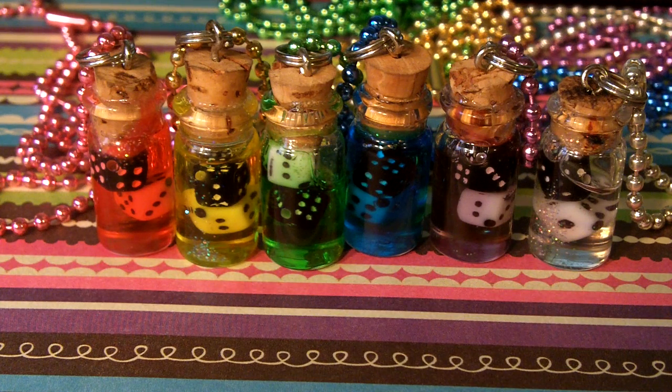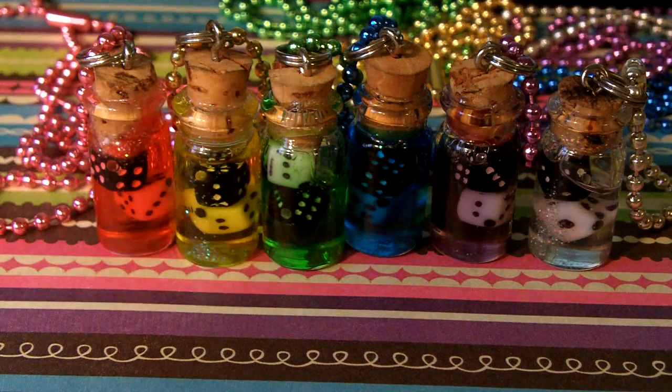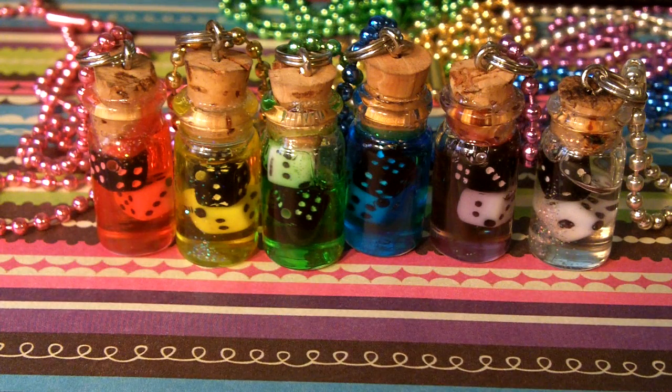If you want any special orders, I have the dice colors in red, black, and white, and you can pick from these six colors. Or if you want a custom shade, let me know — I do have other shades I can try and create, I've done that in the past. And obviously you can also choose different colored chains or anything like that.